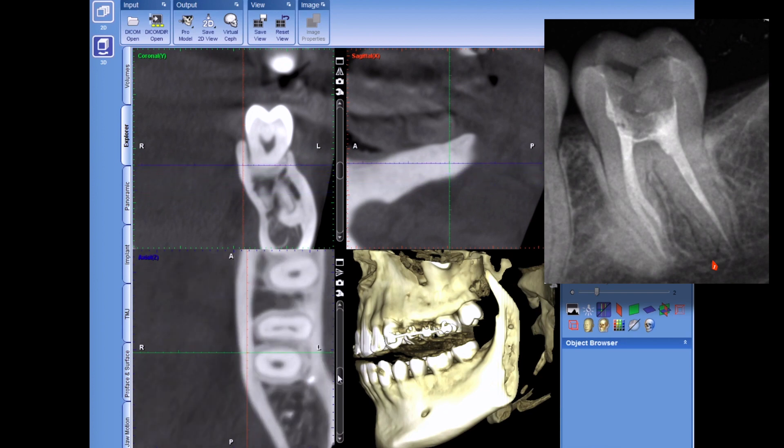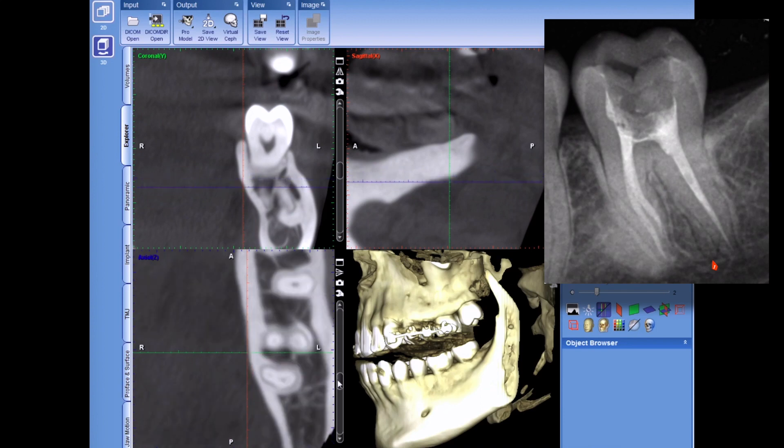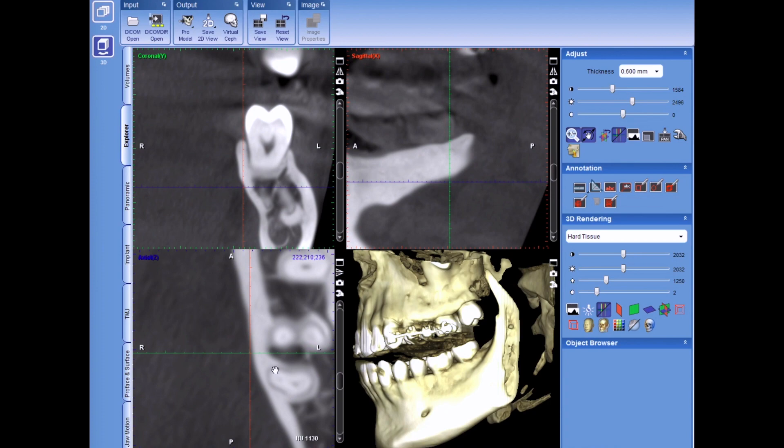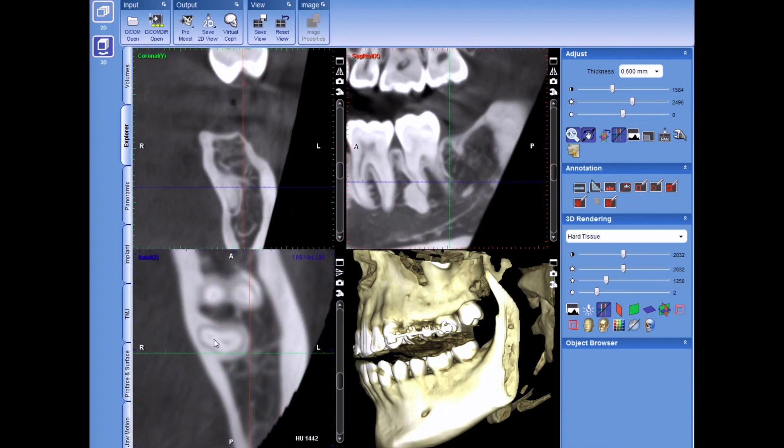So a couple of days ago I opened back into it. The initial obturation actually guided me into the canal space that had not been completed. I took my Wave One files after I had removed most of the gutta-percha — just the distal, I didn't remove the mesials, they were in good shape. I could see the sealer where it was inside, kind of following that untreated canal space. So I was able to eventually get my hand instrument, my size 10 hand file, to engage that canal. We got a working length and went ahead and filled it up.